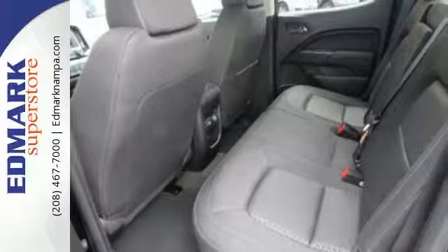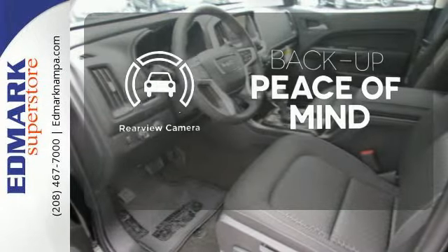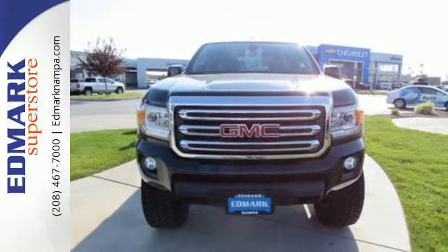Put it to work for you today and see why it's a standout. Hindsight is 20-20 with the backup camera. The truck your head and heart can agree on. Come take this Canyon for a test drive.